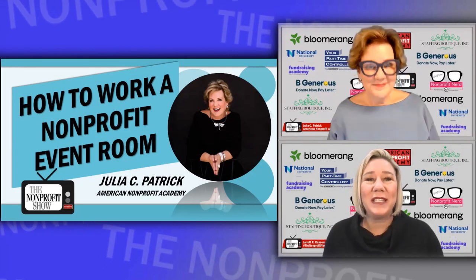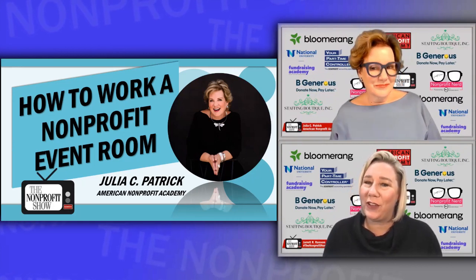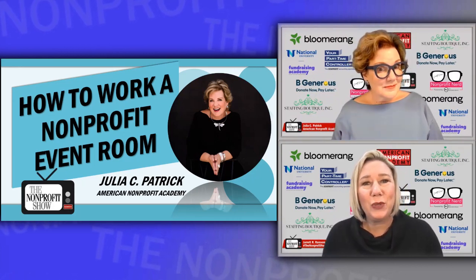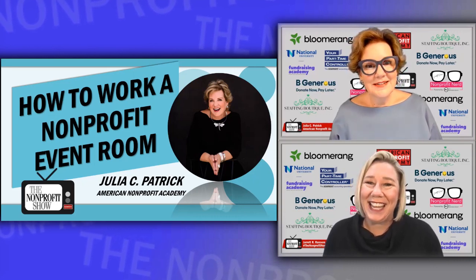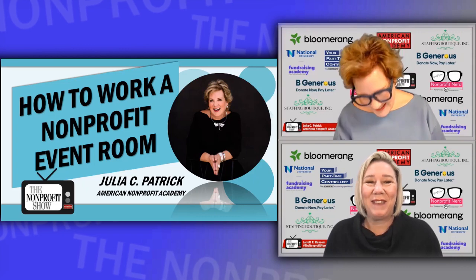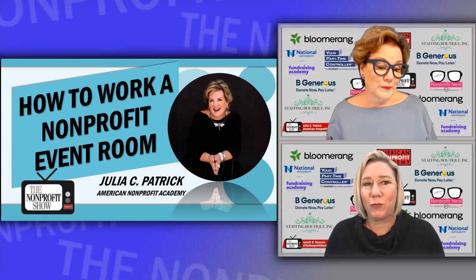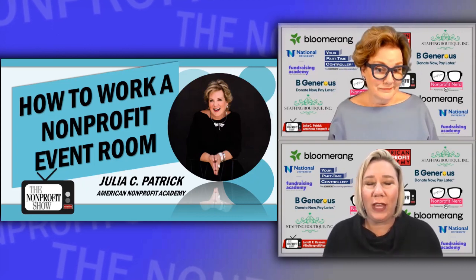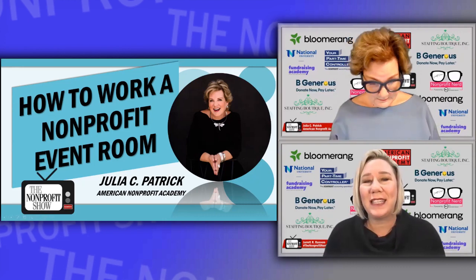Hey there and welcome. So excited to have you back here for another episode of the Nonprofit Show. Our very own Julia Patrick is in the hot seat today. She's the CEO of the American Nonprofit Academy, and she's here to talk to us about how to work your nonprofit event room. This is great for all individuals — board, staff, volunteers. Stay with us as we get started.